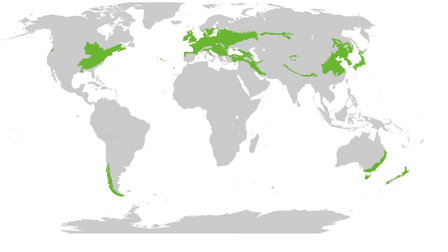The Deciduous Forest can be found in the eastern half of the United States, Canada, Europe, parts of Russia, China, and Japan.